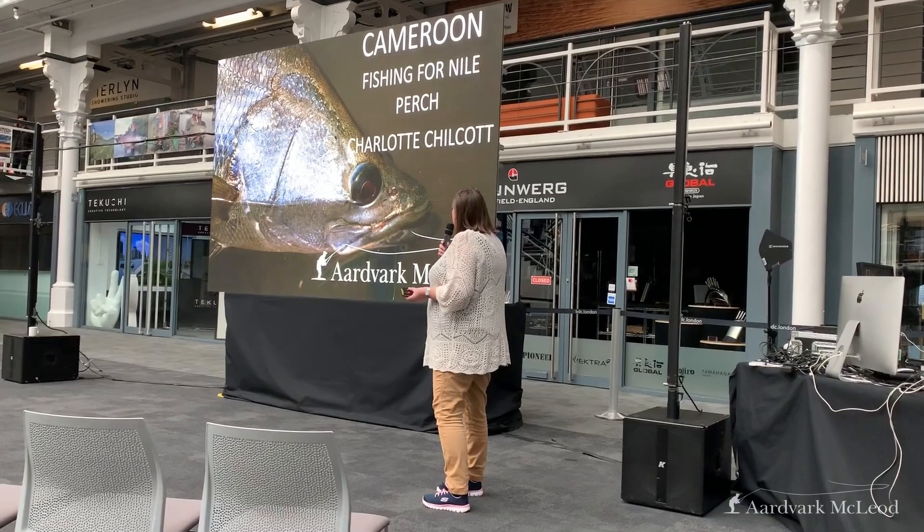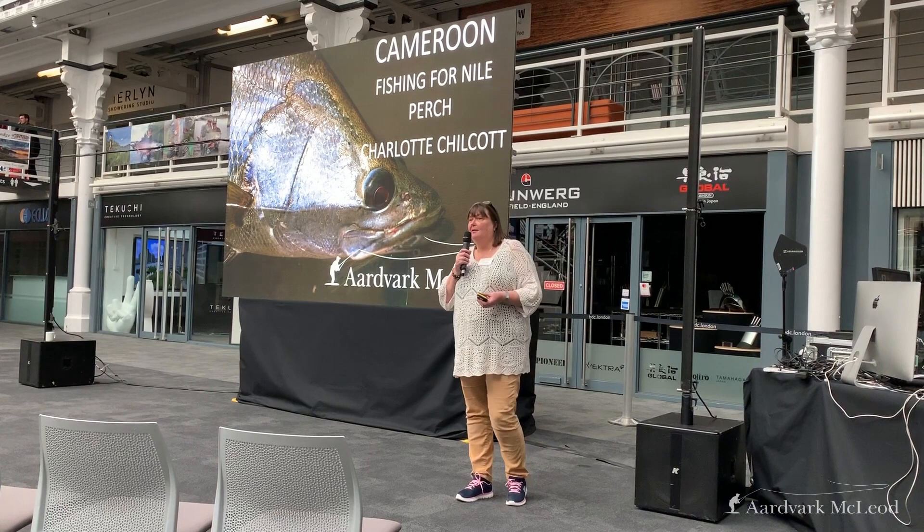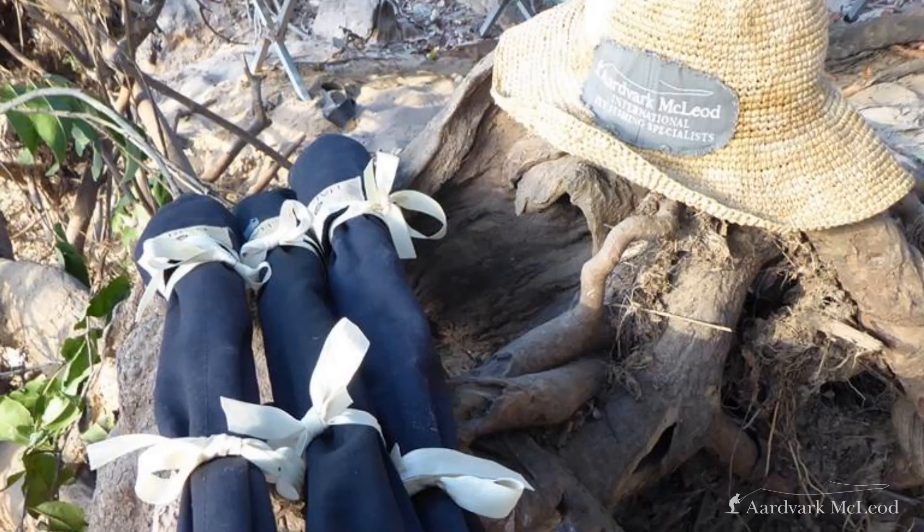Good afternoon and thank you very much for staying to watch this short presentation around Cameroon. I know it's not on everybody's main list of places to go to catch anything really, never mind anything quite special, but there's an awful lot of fish here in an area that no one's fished before, and in this tiny little bit of Africa, there's an awful lot of species waiting to be found.